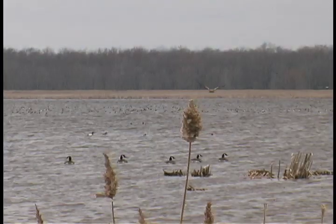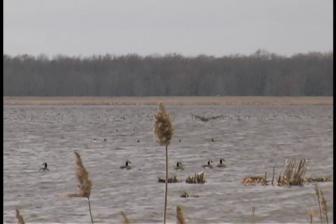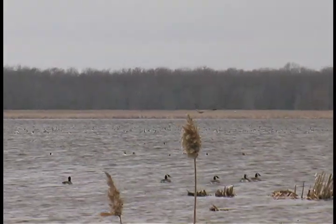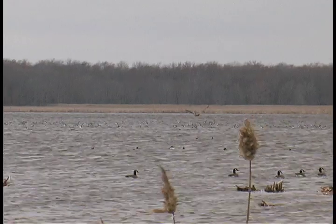Water birds often scatter when these large birds of prey fly near. Eagles are known to feed on ducks and other wetland birds, as well as fish, amphibians and reptiles.